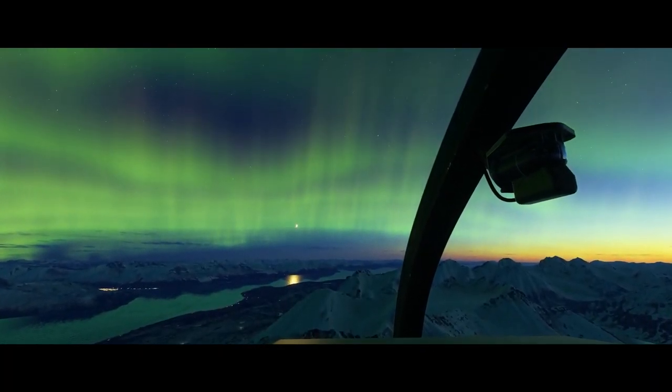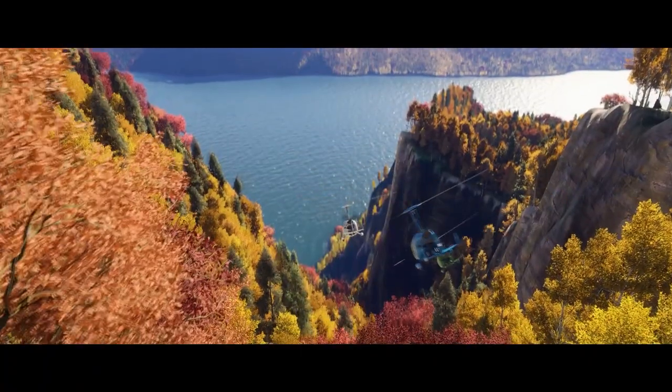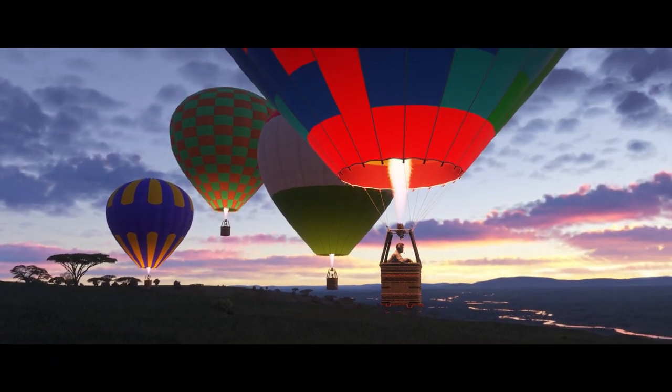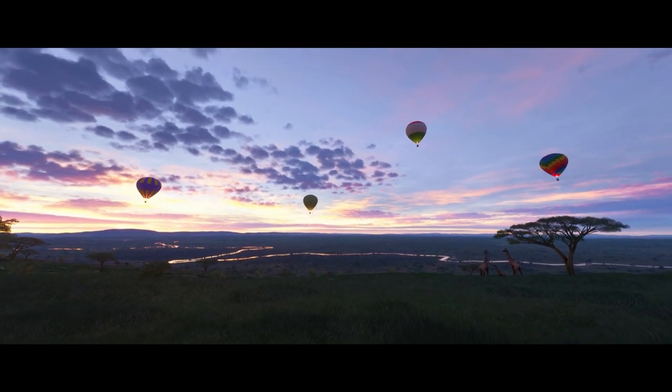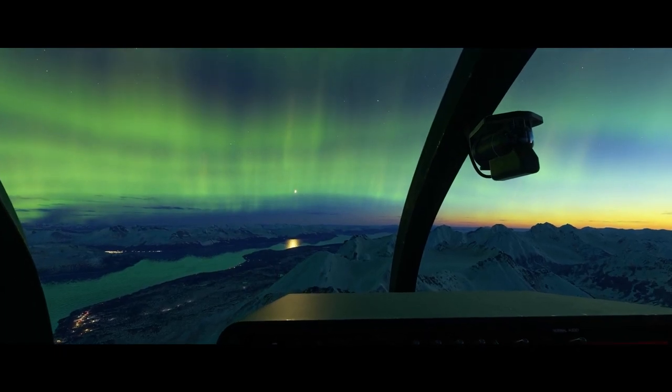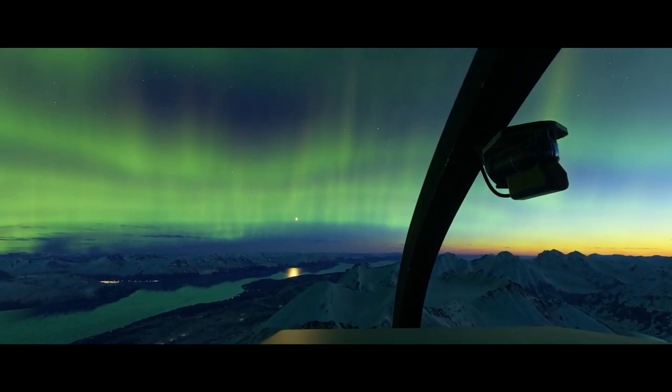For those who love scenic flights, the aurora borealis is finally here. This feature has been highly anticipated — they discussed putting it in 2020, but it involves such a complex simulation of the Earth's magnetic field that it was too difficult. Now it looks like we finally have it, and the result looks spectacular.